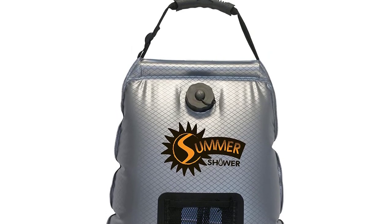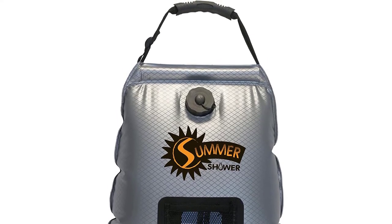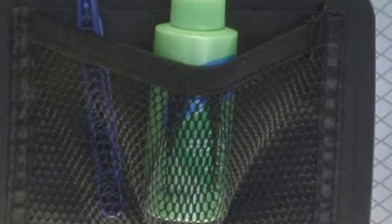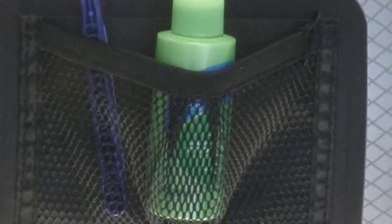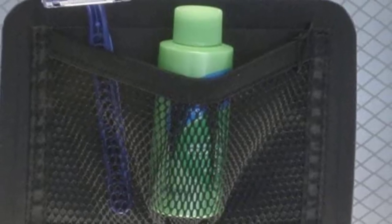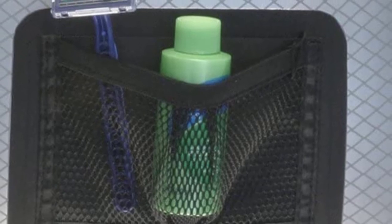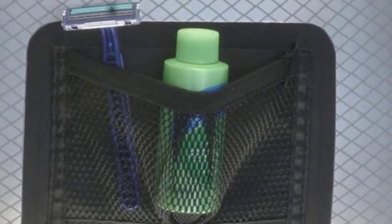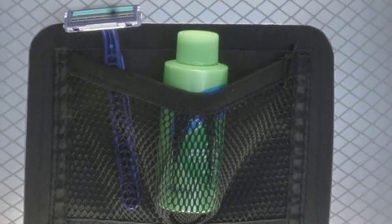We do commend Advanced Elements' use of a large-capacity bladder. Unfortunately, some people may find it challenging to hang the shower bag to a considerable height for it to be useful. Most people would fill the bag up to three-quarters only to make it easier to hang the Summer Shower. You can always opt for the 2.5- or the 3-gallon variant if needed.